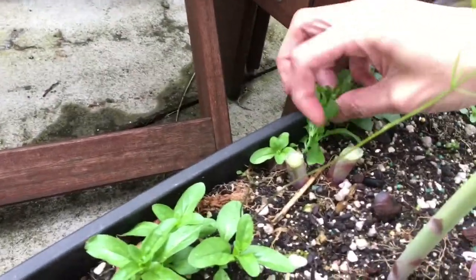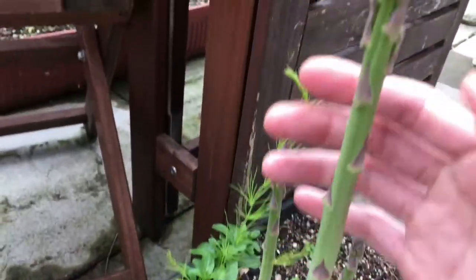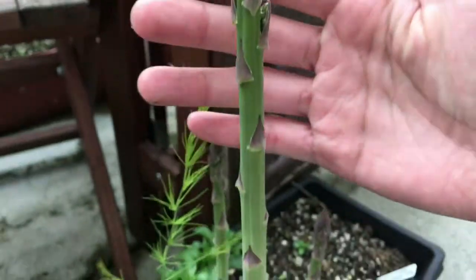And then the asparagus — I harvested two of those right there, and then these are the ones I still have. I think I'm going to harvest this one pretty soon.